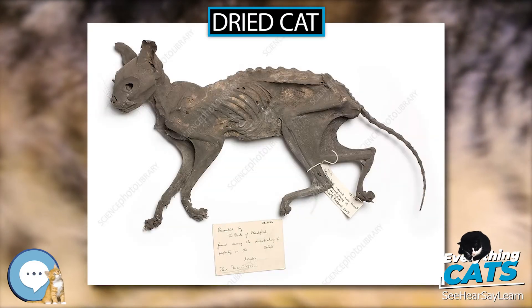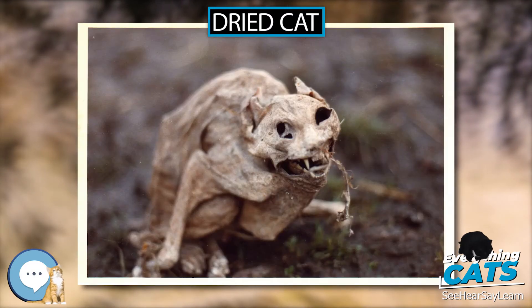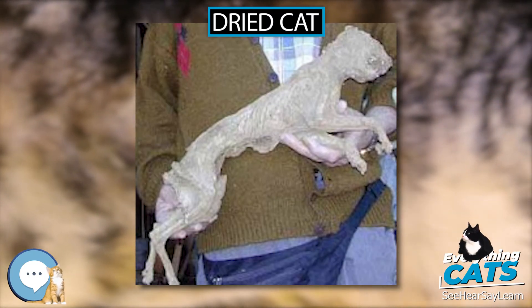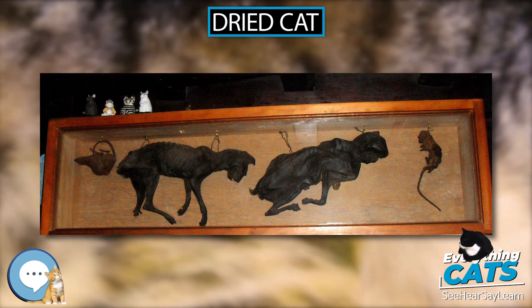Origins: In the British Isles, as well as in Northern Europe and North America, the dried or mummified bodies of cats are frequently found concealed within structures, believed to have been placed there to bring good luck or to protect the building and its occupants from harm. The North American instances are strongly associated with European households and are most often found in buildings where shoes and witch bottles are also concealed.